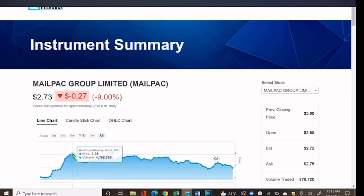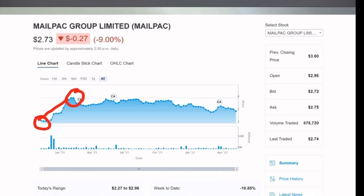However, Mailpack has been performing badly in recent times. What did management do during the pandemic that is having a negative impact on Mailpack's performance?